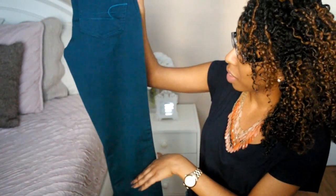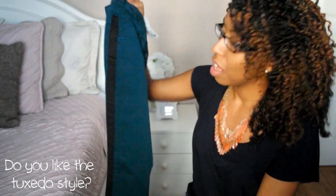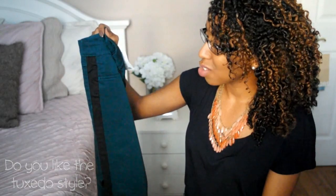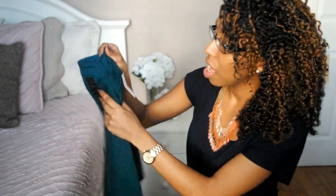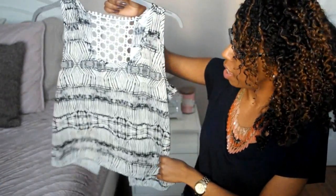The next items that I got were from Winners. The first thing that I picked up were these skinny jeans and I really love the color of these. The only thing I'm not too sure about is that it has a strip going down the side — it's the whole tuxedo style — so I'm not sure if I'm liking that or not. These were a really good price at $12.99.